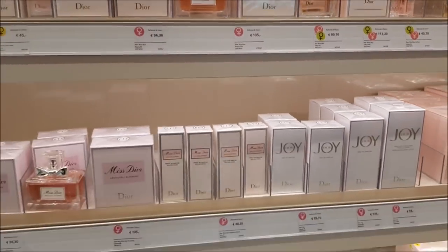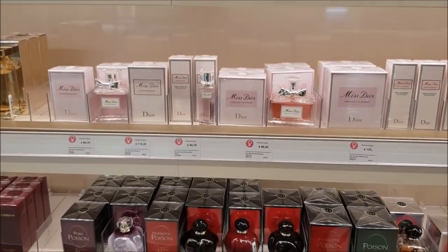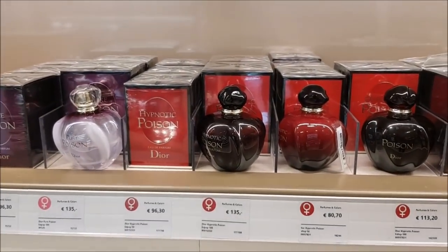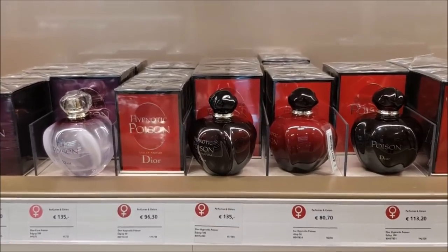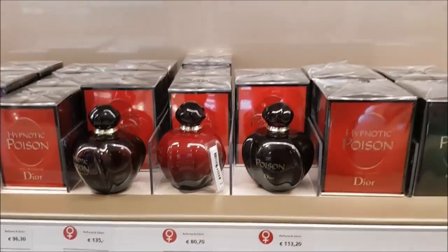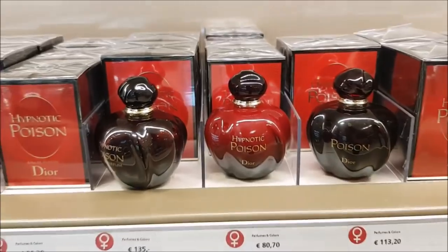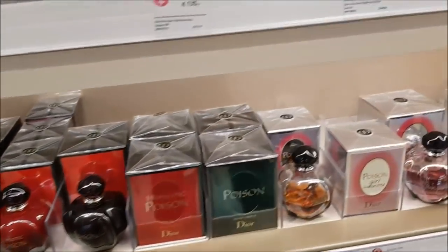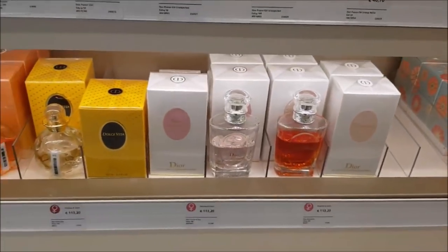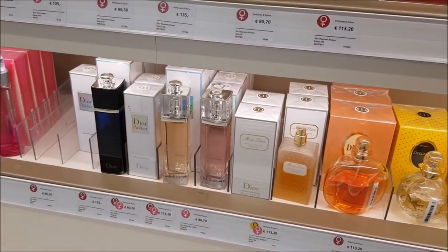Miss Dior also has many flankers, like Absolutely Blooming and Blooming Bouquet. And then we have one of the most beautiful lines ever released in my opinion — the Poison line. Everything I've tried from this line has been really really interesting and very nice, my favorite being Hypnotic Poison for sure. And then moving on to some more Dior perfumes.